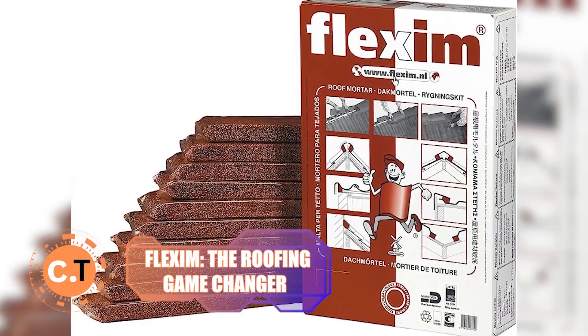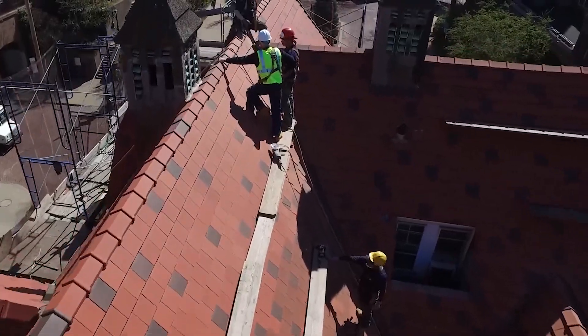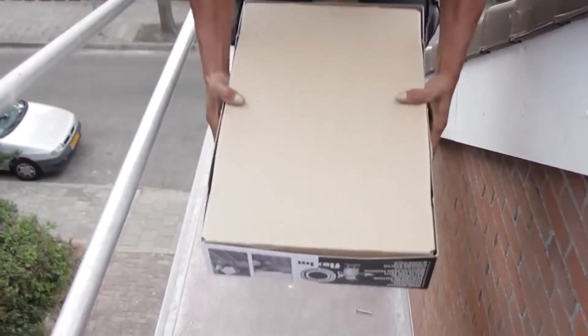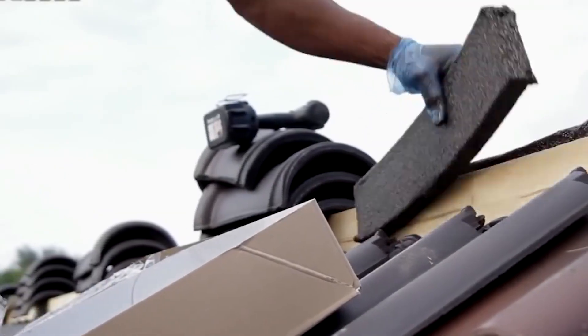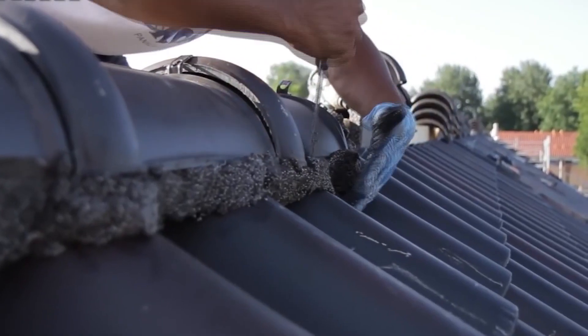Next up, we have Flexim — the roofing game changer. This technology is a real game changer for roofers. Flexim is like a magic potion for roofers because it's a ready-to-use, user-friendly roof mortar that makes fastening roofing tiles a breeze. No more struggling with traditional methods. Flexim saves you time and effort, allowing you to work efficiently.